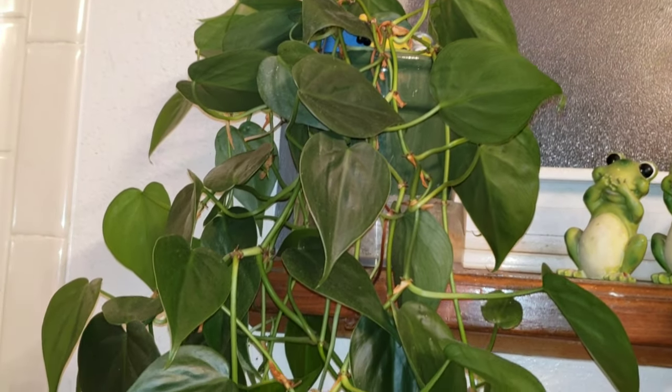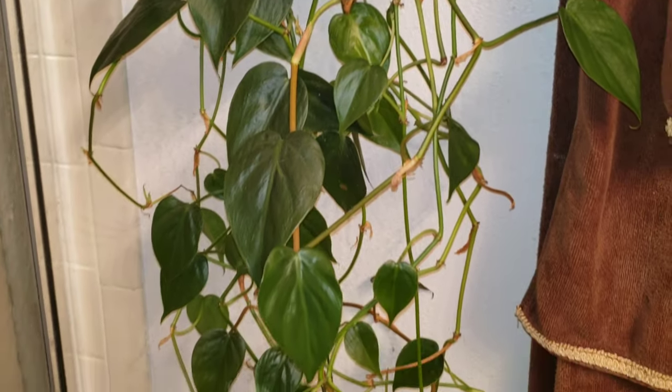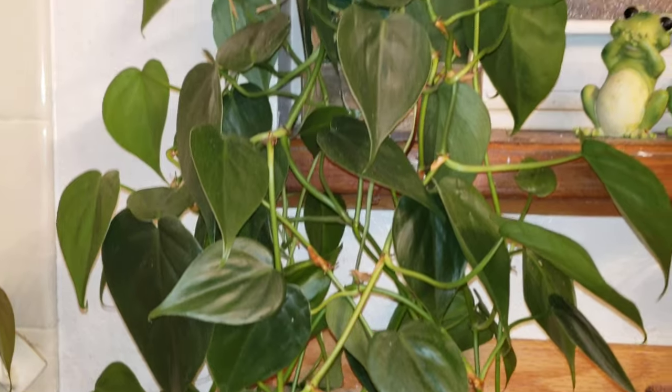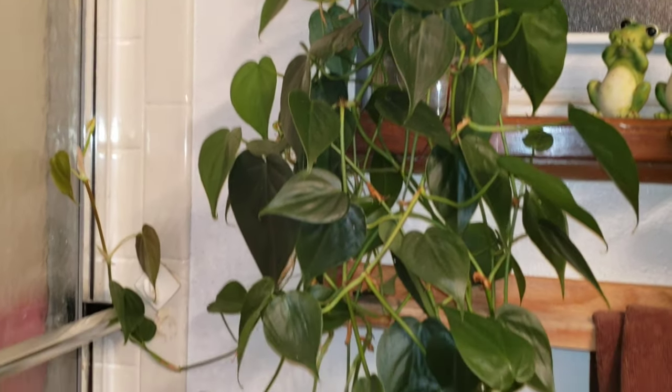And over here also — I forget the name of this plant — but it's growing beautifully, just growing all the way here.